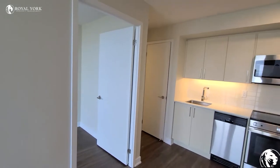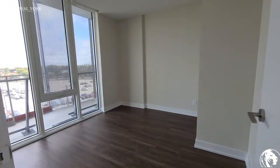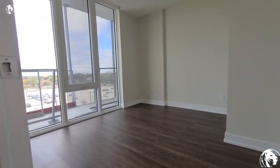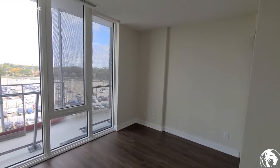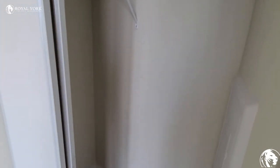And here we've got the bedroom. It's really big — especially for these newer condos these days. Nice-sized bedroom, easily holds a queen-size bed. We've got a closet — the standard bedroom closet for a condo.